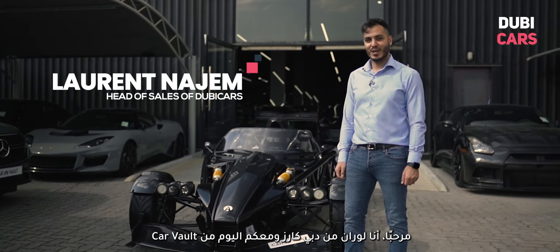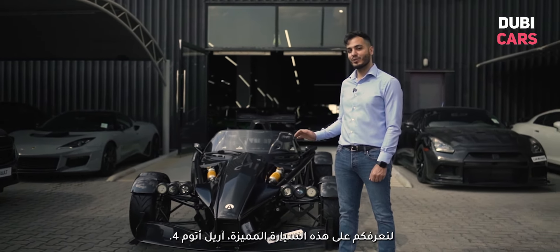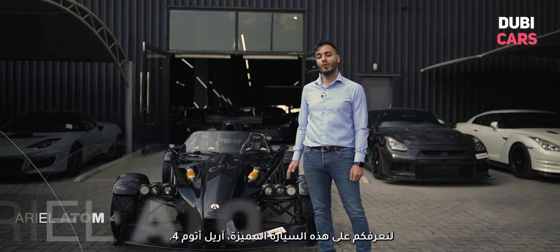Hi, I'm Laurent from Dubycars and we're here at Car Vault today to check out this amazing Ariel Atom 4.